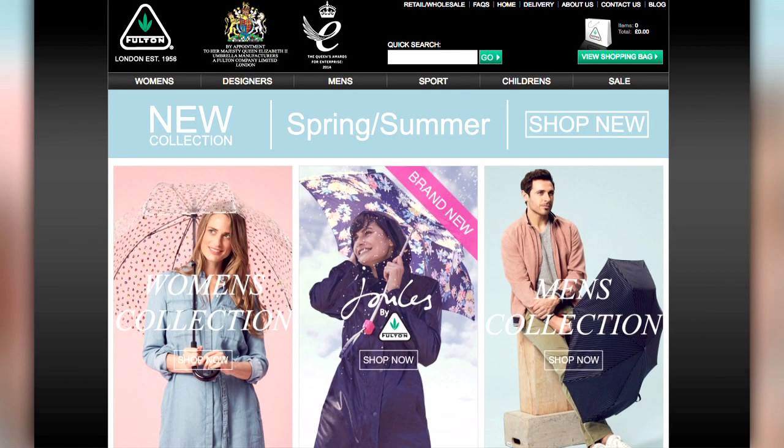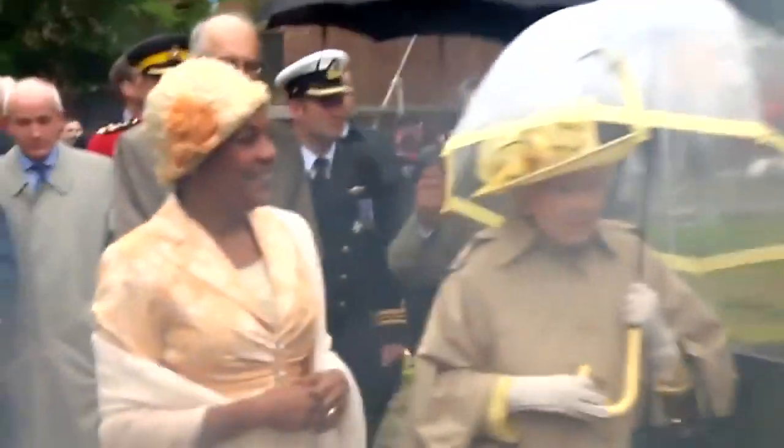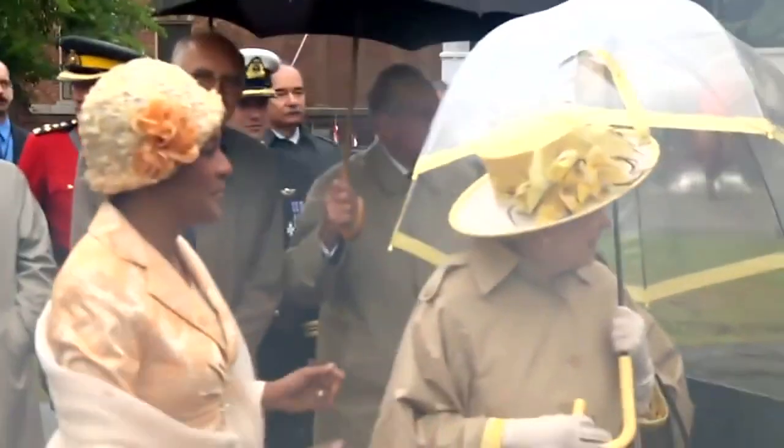Fulton is the umbrella company with the royal warrant that dates back to the 60s, when the Queen Mum decided that the birdcage umbrella was a must to maintain good style. The relationship to the Queen is that the Queen Mother, in the 60s, Arnold Fulton invented and designed the birdcage umbrella.